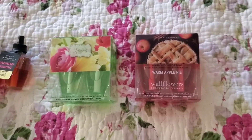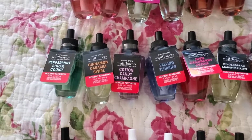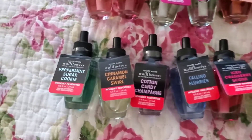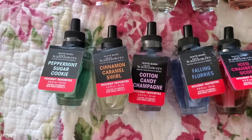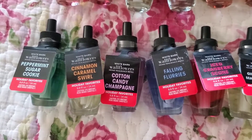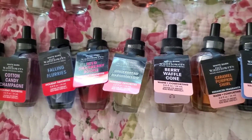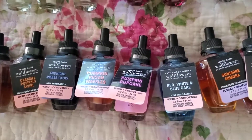Moving on to the scents I have singles of, organized by scent type. I won't go into scent notes because that would take too long. The first group: peppermint sugar cookie, cinnamon caramel swirl, cotton candy champagne — I've tried that one, don't really like it — falling flurries, iced cranberry scone, gingerbread marshmallow, berry waffle cone, caramel pumpkin swirl, and midnight amber glow, which I just got today.